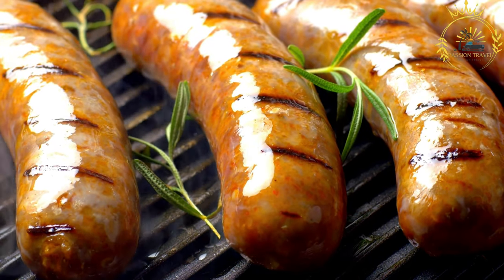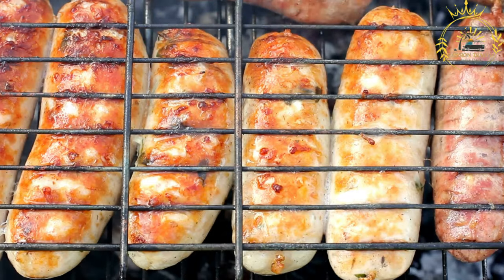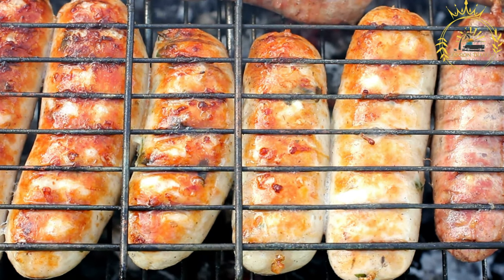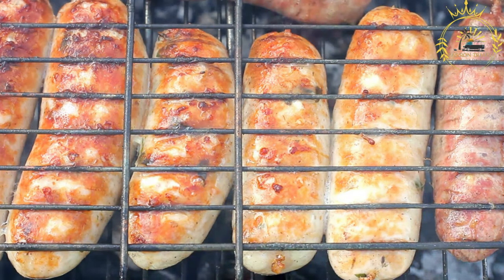Kebaps is a favorite among locals and visitors alike, and it is often found at street food stalls, barbecue stands, and even in some traditional restaurants. If you have the chance to try kebaps in North Macedonia, I recommend giving it a taste. The combination of flavorful seasoned meat, grilled to perfection, and the accompaniments make kebaps a satisfying and delicious street food option.